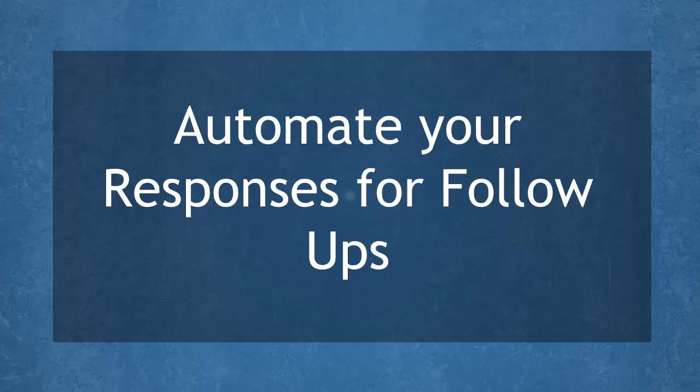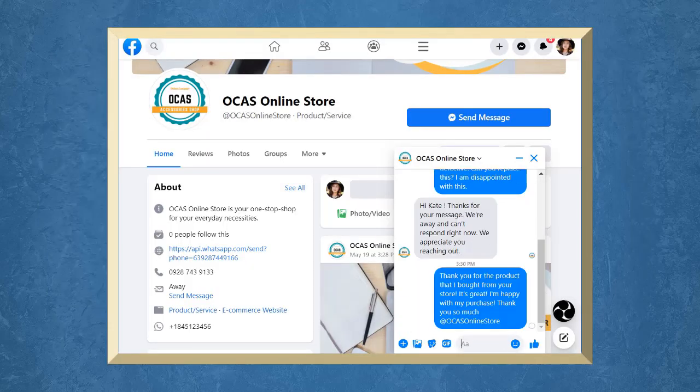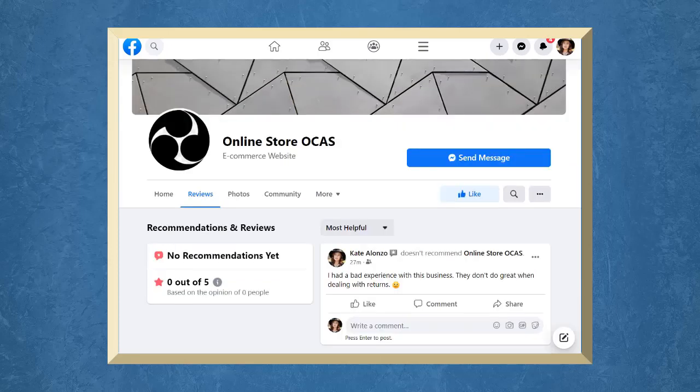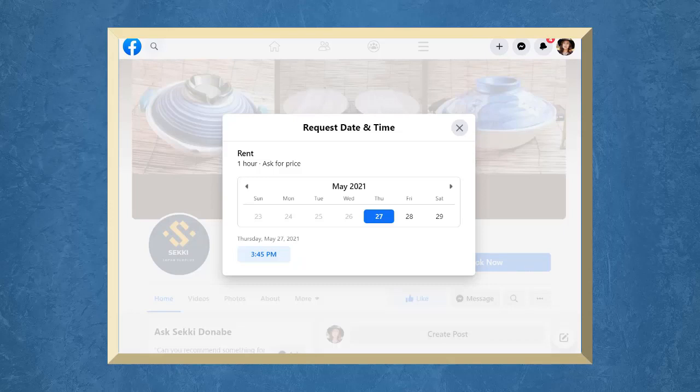Hello, guys! In this lesson, we're going to talk about automating your responses for follow-ups. Let's get started. Have you ever received positive feedback and recommendations from customers satisfied with your products or services? Have you ever received poor or negative feedback from disappointed customers? Business owners must attend to these instances right away. You can automate your responses for these types of follow-ups.